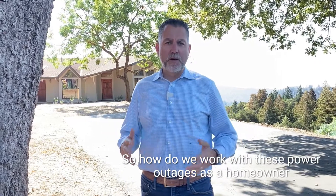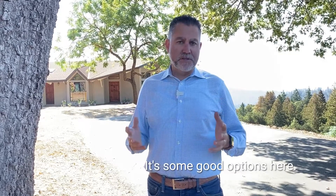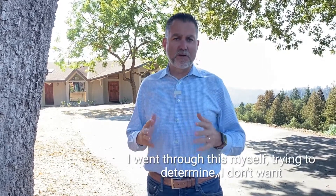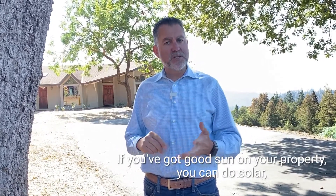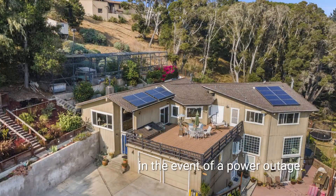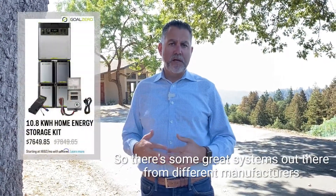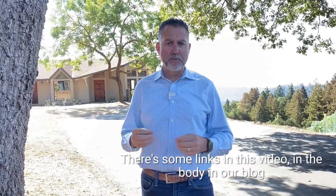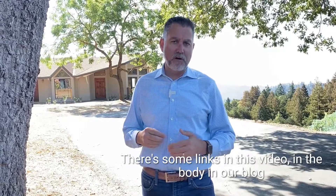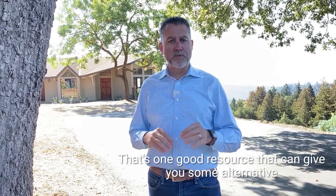So how do we work with these power outages as a homeowner so we can keep our lights on and keep functioning? There are some good options here. I went through this myself trying to determine — I don't want these power outages. So you have options. If you've got good sun on your property, you can do solar. But solar alone doesn't back up your house in the event of a power outage. You need a way to contain that energy, and the way it's done is with a battery backup system. There are some great systems out there from different manufacturers, and there are links in this video in the body of our blog where you can get all that information.